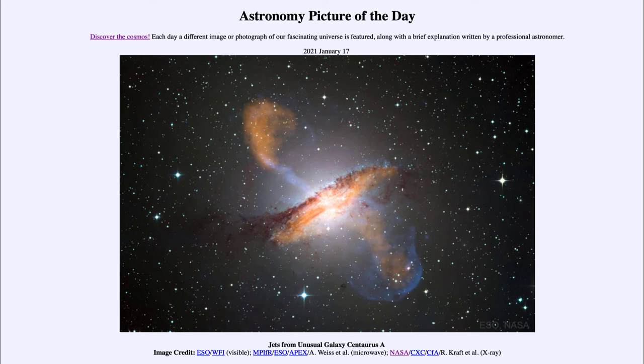So what do we see here? The galaxy towards the center is known as Centaurus A, and that naming means that it is the brightest radio source detected in the constellation of Centaurus. Another prominent object in the constellation of Centaurus is of course Alpha Centauri, which is the closest star to our sun.